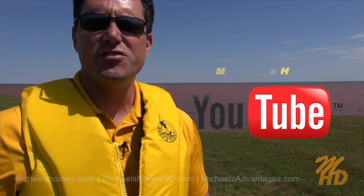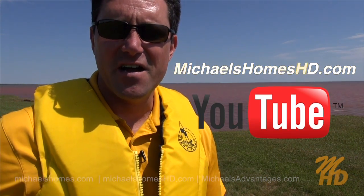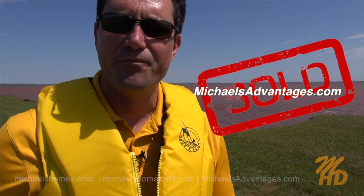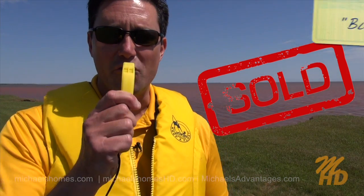Also join my YouTube channel at michaelsholmeshd.com. And if you're looking for a really enthusiastic agent, check out michaelsadvantages.com. Have a great day and remember to buy it right.